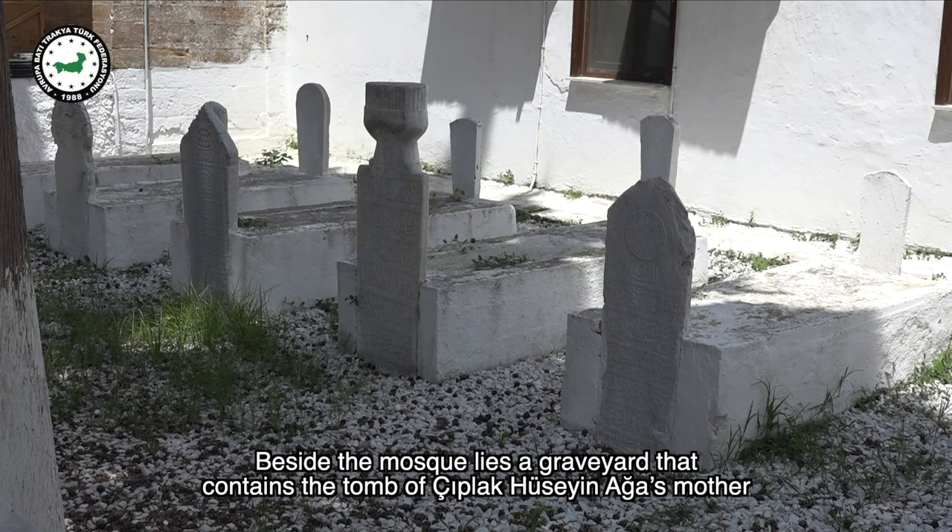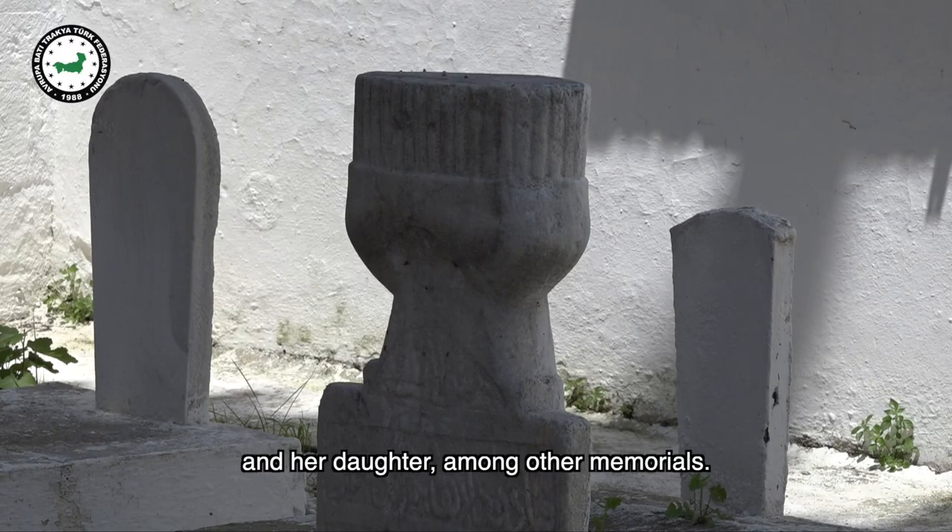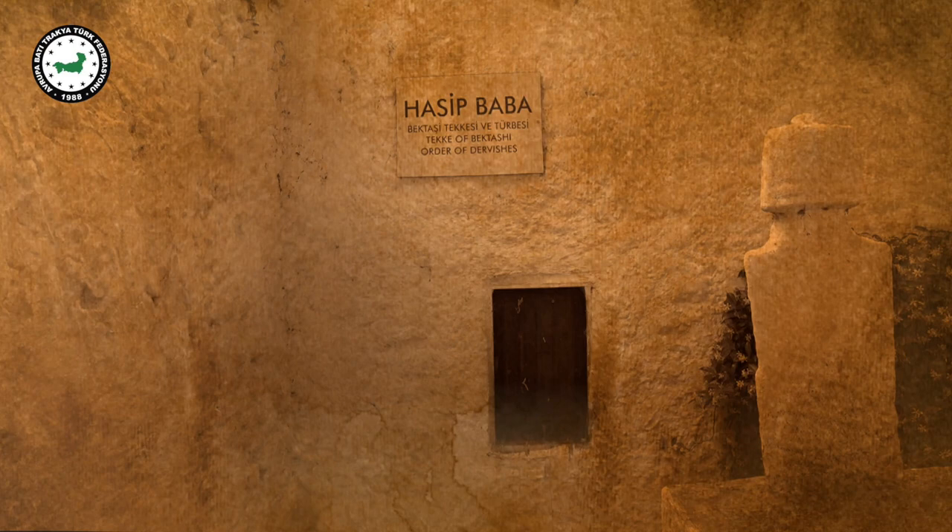Beside the mosque lies a graveyard that contains the tomb of Ciplak Hussein Aya's mother and her daughter, among other memorials.